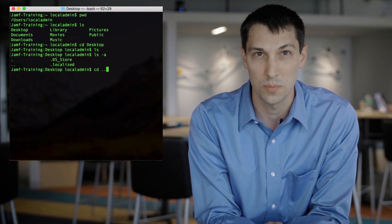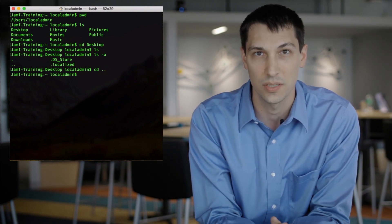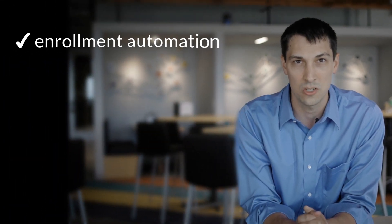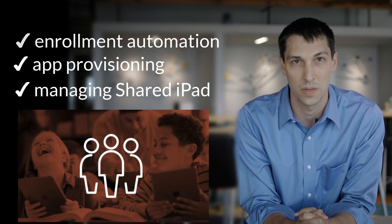Interested in unlocking the full potential of macOS with Jamf Pro? We have shell scripting — from navigating the file system to automating management with the application programming interface. You'll even find enrollment automation, app provisioning, and managing shared iPad with our Apple School Manager series.